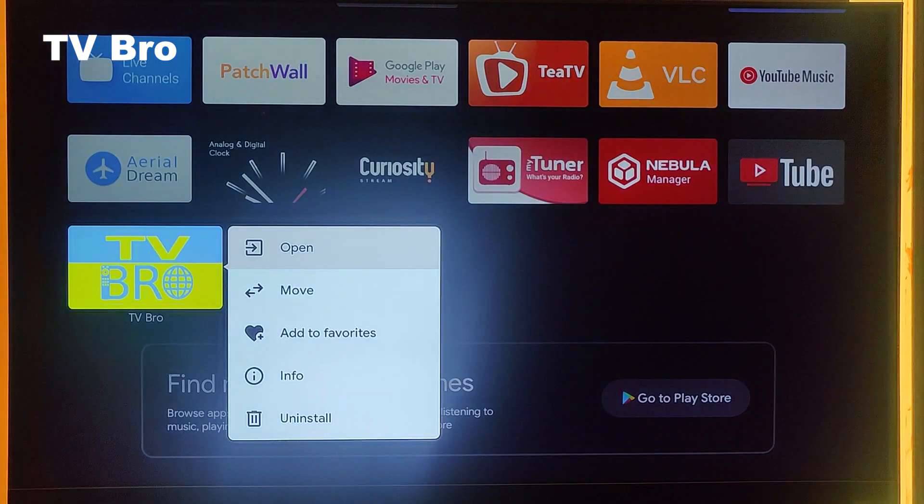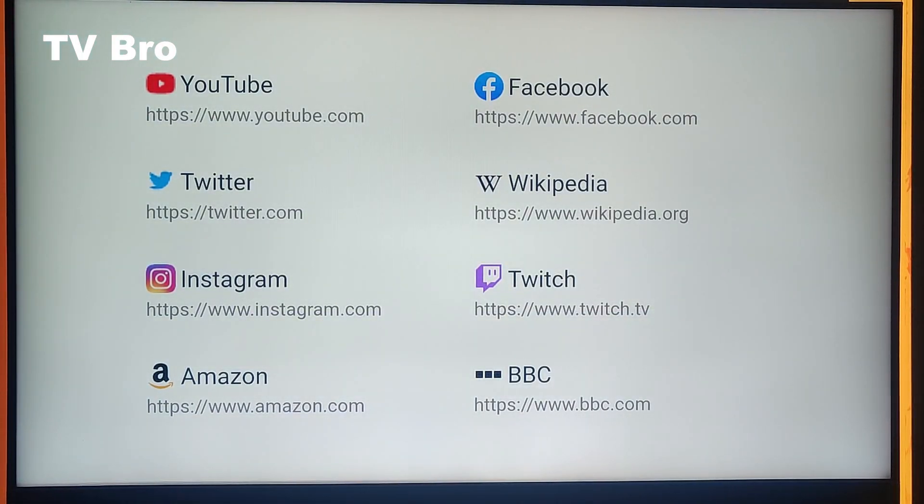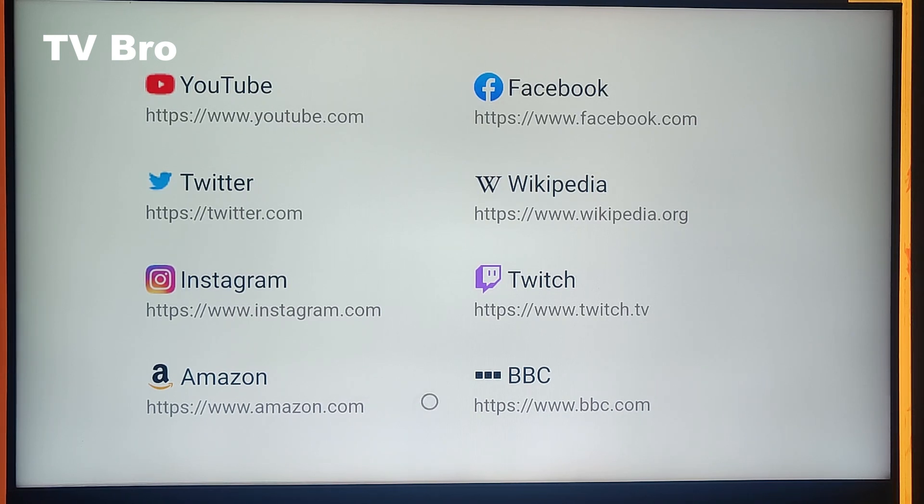The first app in our list is TVBRO. You might have a default web browser on your TV, but TVBRO is way better than any other browser available for TV. Once you open TVBRO, it has a minimal UI which helps it open quickly. Once the browser is open, you can see a few default bookmarks. If you click the left, right, up, or down key on your remote, you'll find the browser pointer, which works very smoothly compared to any other web browser available for Android TV.